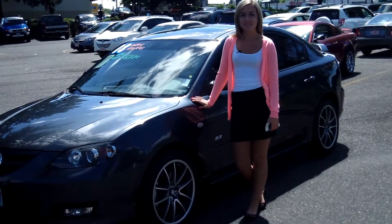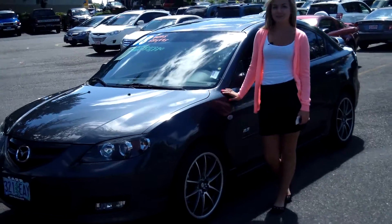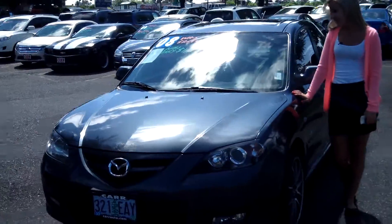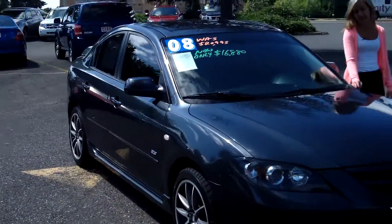Hi everyone, this is Jessica at CarUse Cars in Beaverton. Thanks for clicking on that link. Today we'll be taking a virtual tour of a 2008 Mazda 3, stock number WP3239A.